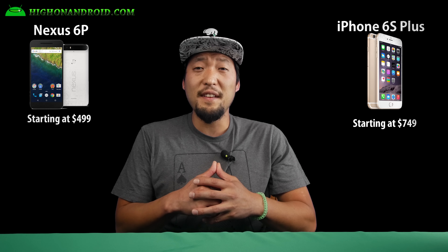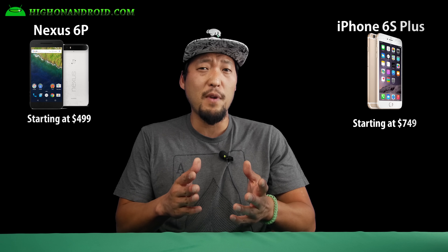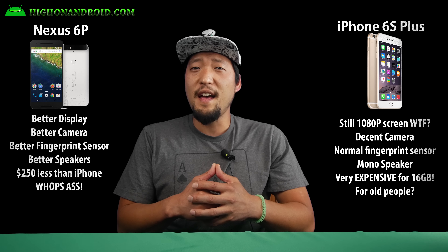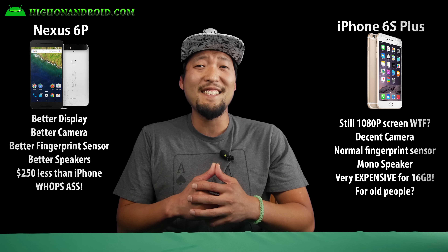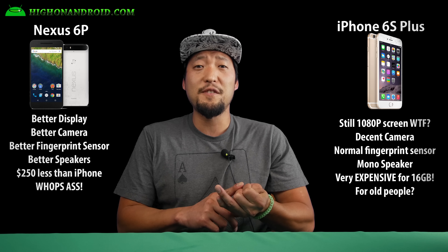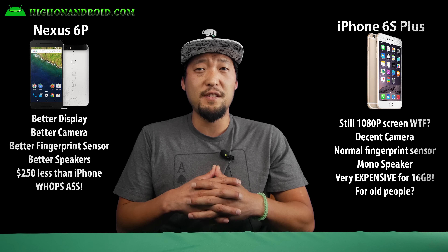Overall, the Nexus 6P is certainly impressive in what it has to offer for just $499 for its base model, while the iPhone 6S Plus starts at $749. The Nexus 6P whoops the iPhone 6S Plus as it has a better display, better camera, better fingerprint sensor, better speakers, and most importantly, costs $250 less.